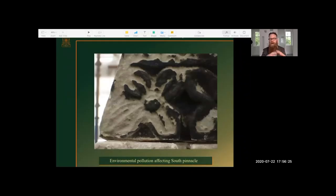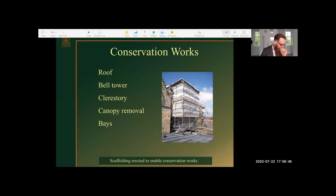Here we have a detail of a beautiful quatrefoil — a four-leaf flower carved beautifully into a pinnacle — and you can see the extent of decay as a result of brutally hard environmental pollution products. Now we get to the nitty-gritty of conservation works. I'm conscious of time so I'll move along quite neatly; we'll talk about the roof, the bell tower, clerestory canopy removal, and how we scaffolded the building to apply these museum-type treatments at architectural scale.